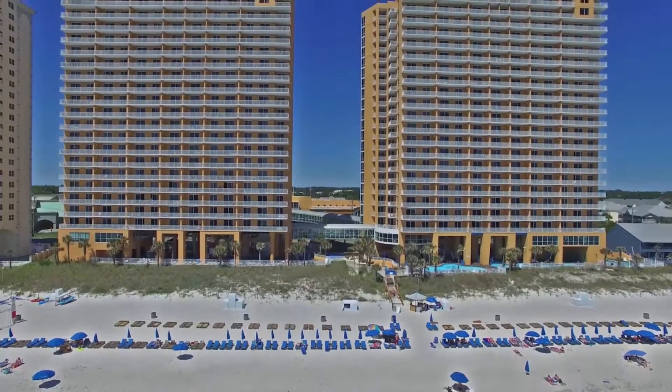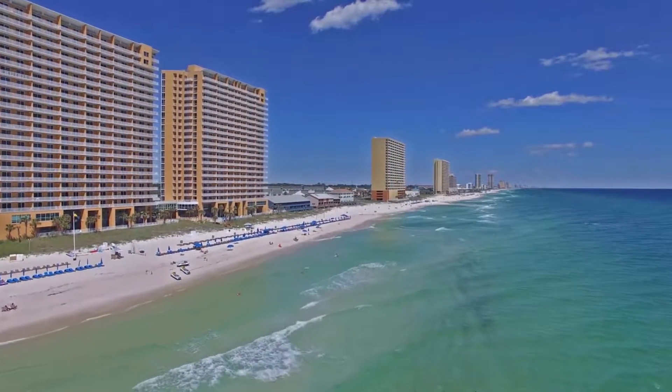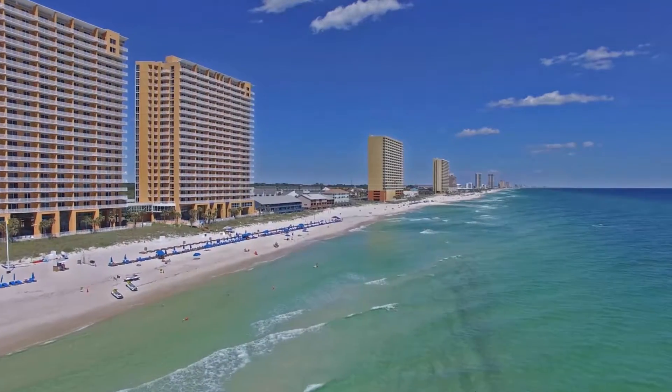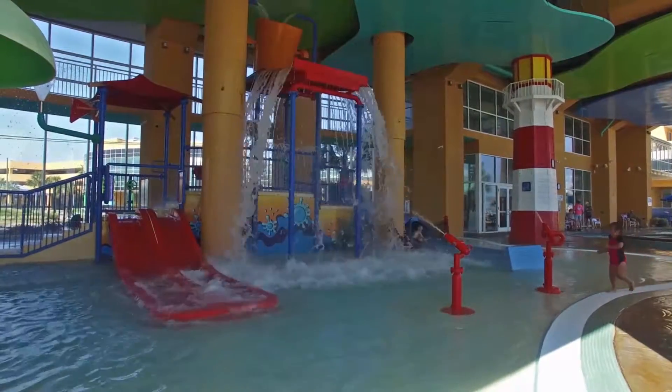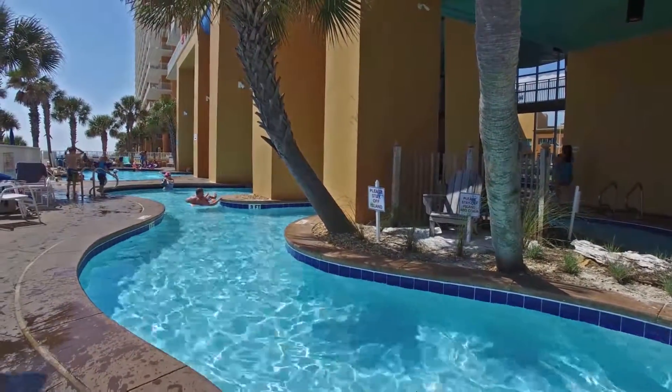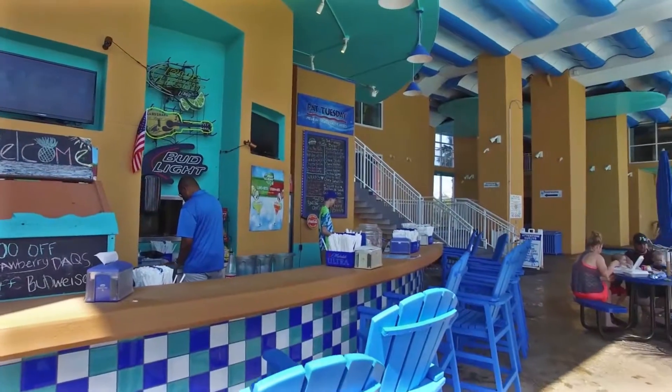At Splash, you'll enjoy resort amenities unique to Panama City Beach. Situated on a perfect beach, Splash shows off its biggest asset — water everywhere to cool off on a hot summer day. Just the perfect place to enjoy every moment. Spend time unwinding at Riptide Bar, right by the pool.